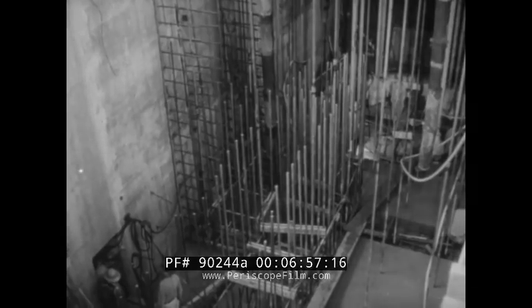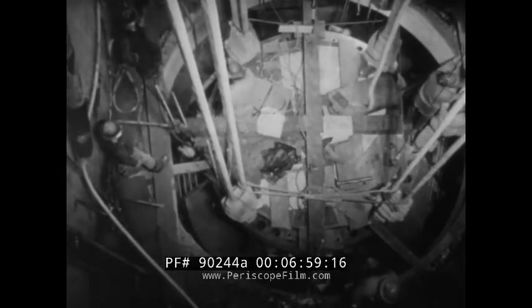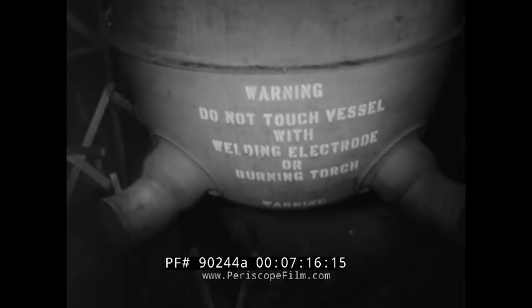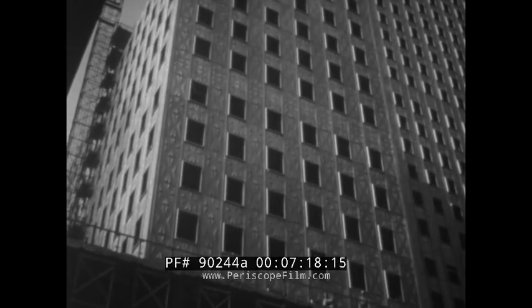So too with developments like the commercial atomic power plants being built around the country. These are construction scenes at Shipping Port, Pennsylvania, where Duquesne Power and Light Company now has the first such plant in operation, utilizing special steel pipes and containers designed for the purpose — promising broad expansion of steel's uses.